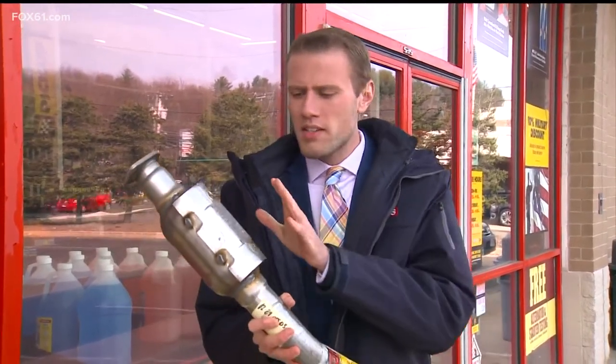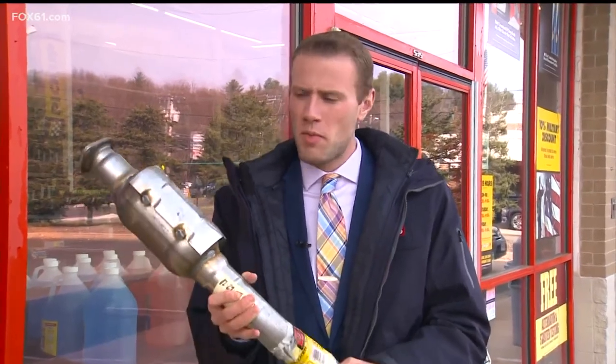And if you encounter someone trying to steal one of these, or your car was a victim, please give police a call and let them handle it. Tonight at 5 o'clock, the state is also looking to discourage people from taking these, and we'll share with you how. Live in Vernon, Tony Black, Fox 61 News.